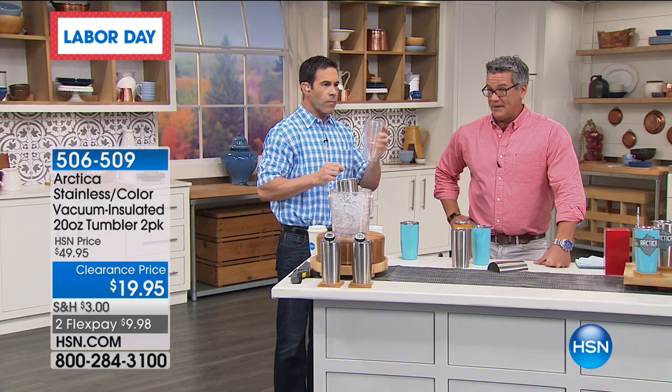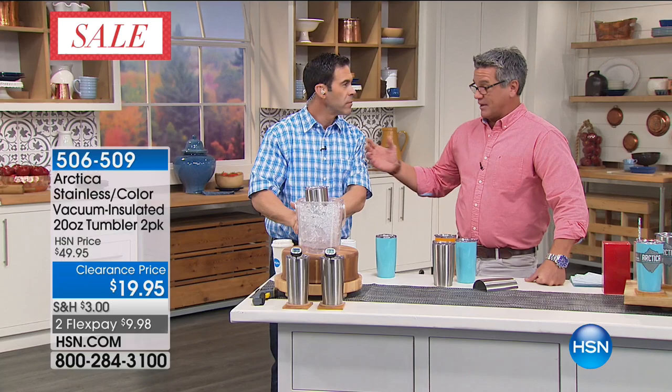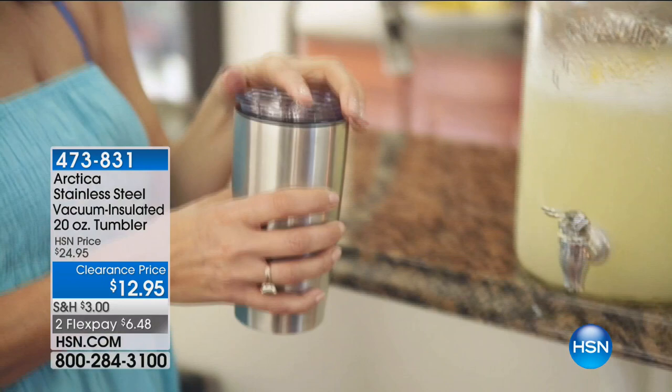We want to remind everybody — do we have some other versions of this? We have the 20-ounce single — $12.95. That's the same one, only you get one of them.